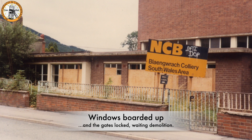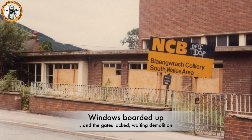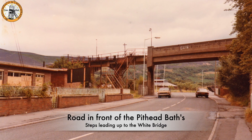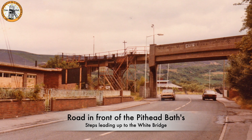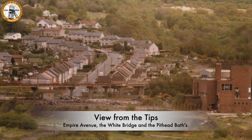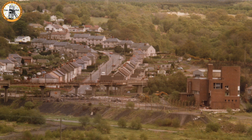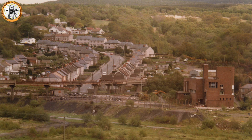The end of an era — the windows have been boarded up, the gates are locked, and the building is now waiting for demolition. In this photo you can see Empire Avenue to the left with the white bridge in front of it, and the pithead baths back and side view, with a little JCB about to start working on the demolition of the building.